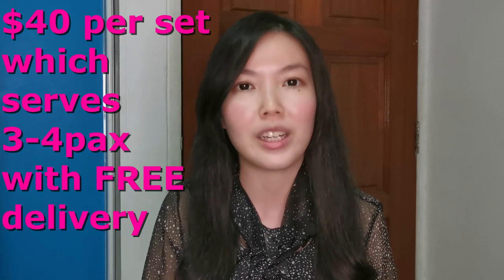Second on our list is Ji Xiang Seafood, mainly doing Zi Cha as well. They have two sets available — Set A and Set B. I'll list the details in the description box below. Free delivery is available for orders of $40 per set.